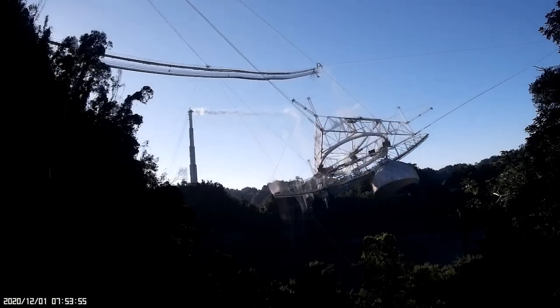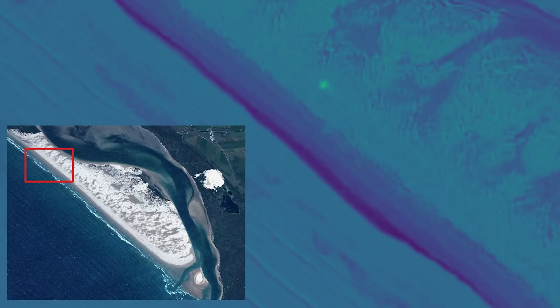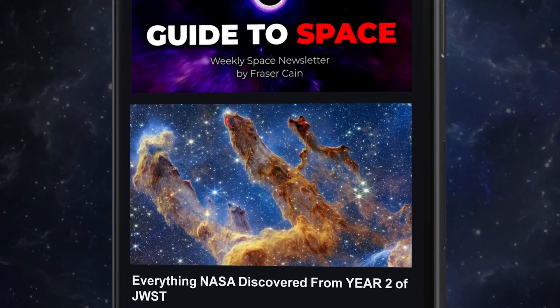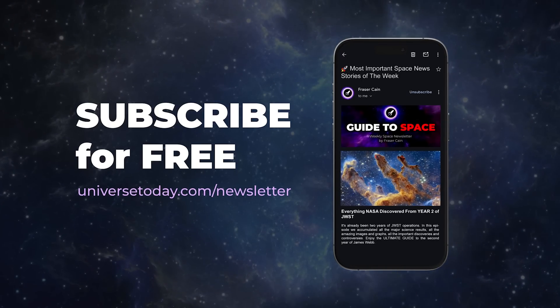While you're watching this week's episode of Space Bites, I am writing my weekly Guide to Space email newsletter, which I send out to 70,000 subscribers. It includes dozens of space stories not covered here, like a new detailed report on what happened to the Arecibo Observatory, another way to extract energy from black holes, and seeing plastic waste on beaches from space. It comes out every Friday, I write every word, there are no ads, it's completely free, and you can unsubscribe any time. Go to universetoday.com/newsletter to sign up.